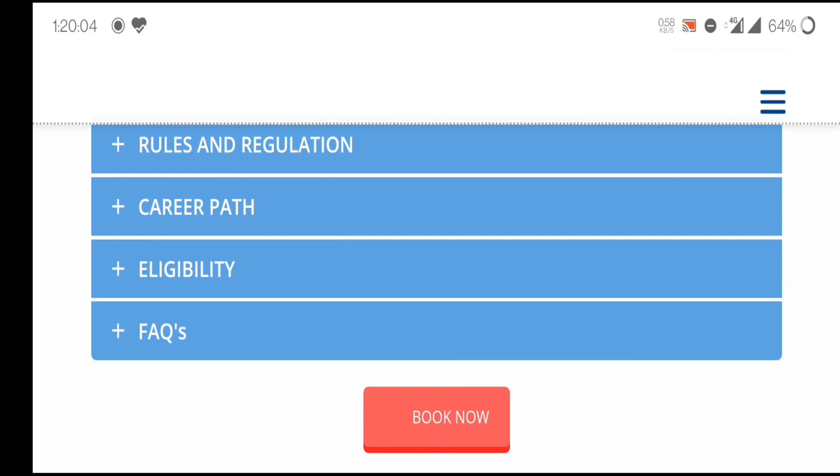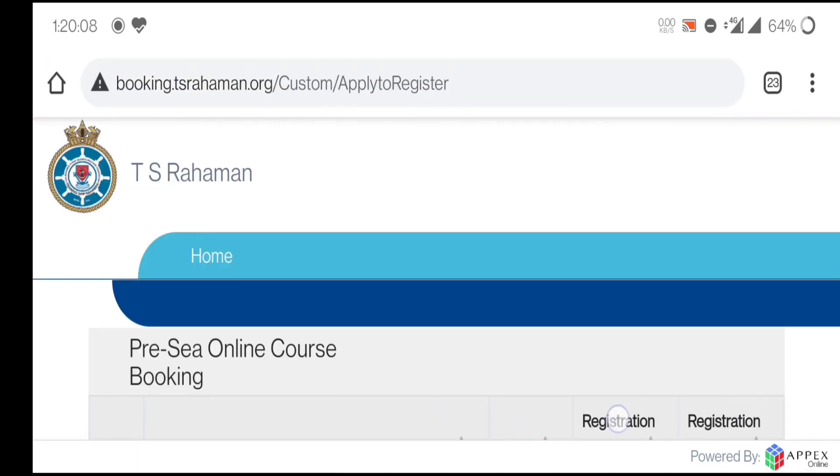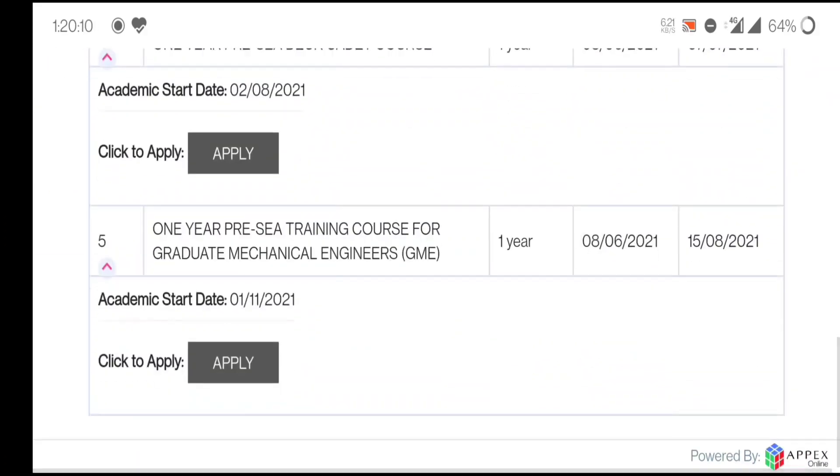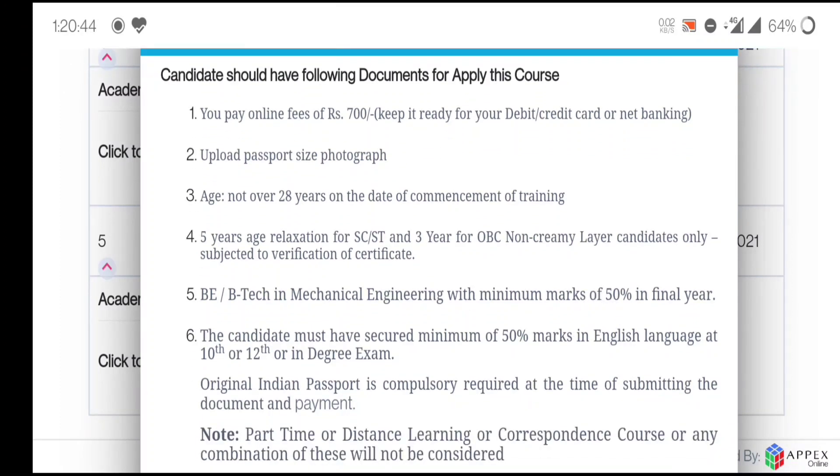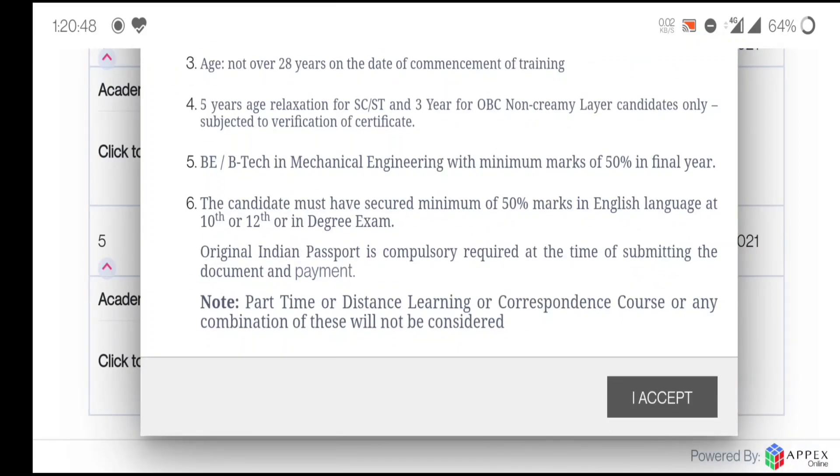If you want to fill their form, click on the 'Book Now' option. The fifth option is the one-year preceding course for Graduate Mechanical Engineering engineers — GME. It's a one-year course. Form opening date is 8th June 2021, form closing date is 15th August 2021, and the academic session will start from 1st November 2021. Click on 'Click to Apply.' You will get some instructions; the form fee is 700 rupees. Age relaxation is not available for HTSD candidates, and you must have your photo and marks ready.